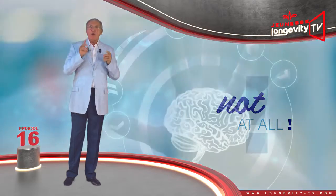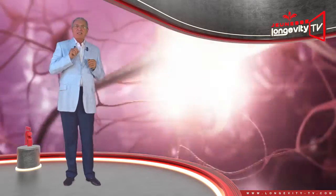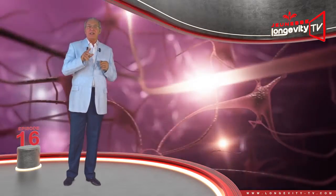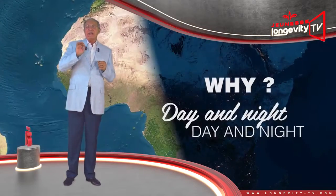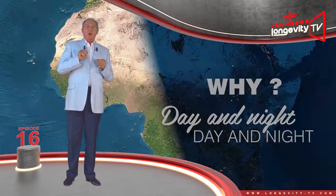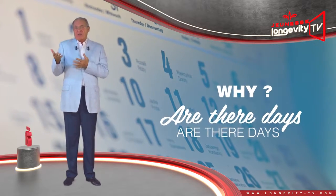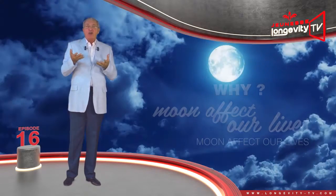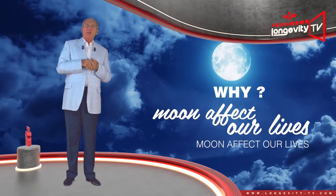Have you heard about chronobiology? This science examines life's rhythms. Why is there day and night? Why are there days, months, years? Why does the moon affect our life? And many, many other questions.